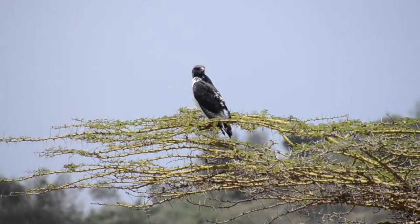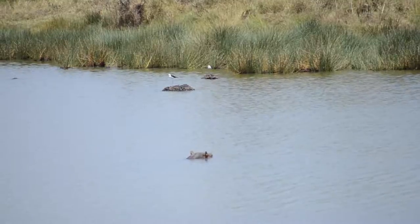Like a buzzard — a bird of prey. Good ibis. Hippos.